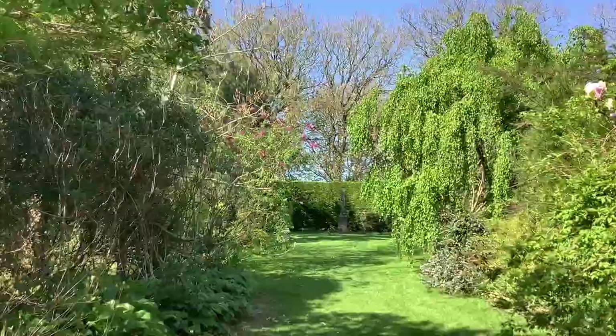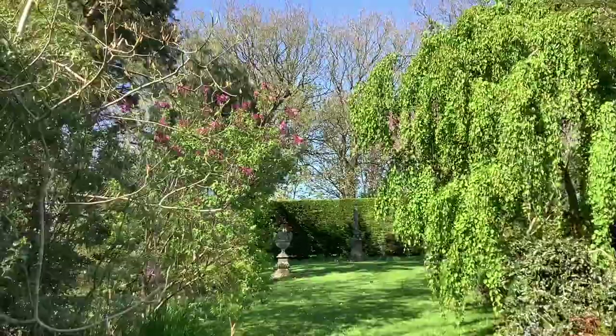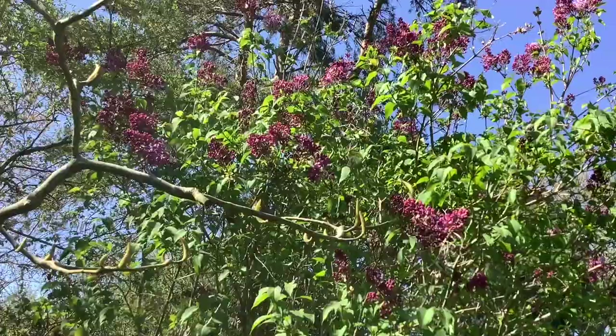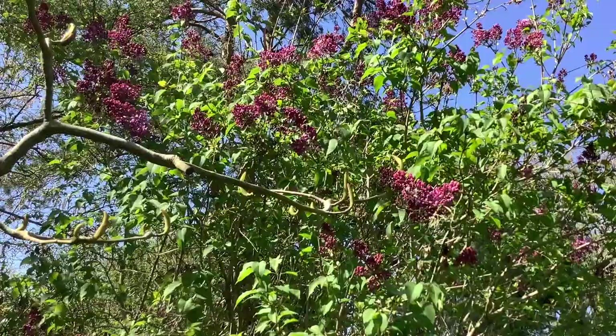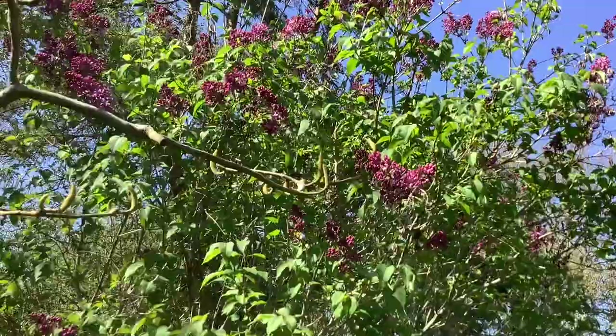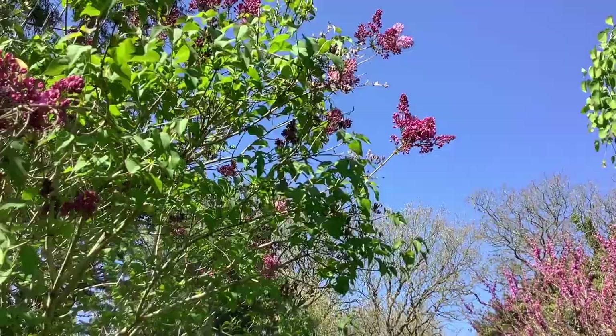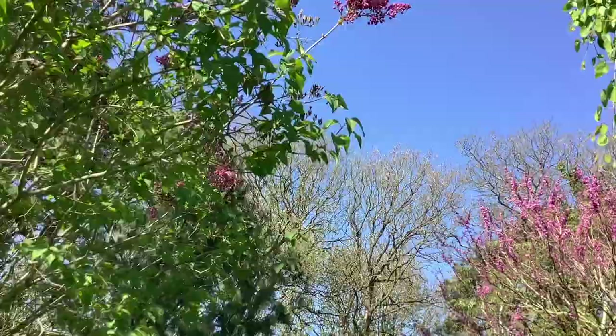Now walking up towards the obelisk. We see on the left the flowers of the hyacinth — so-called hyacinth-flowered lilac, Syringa hyacinthiflora 'Esther Staley'. More delicate flowers than the ordinary commercial lilacs, and just as scented.